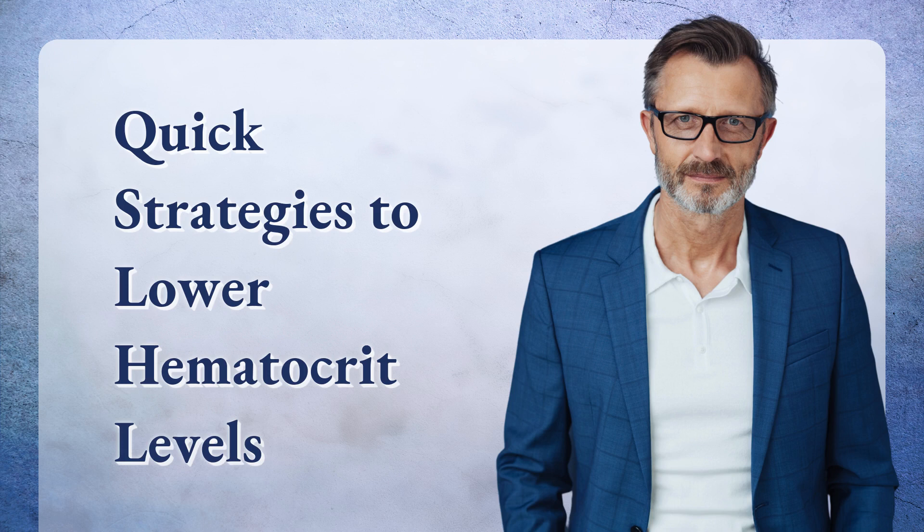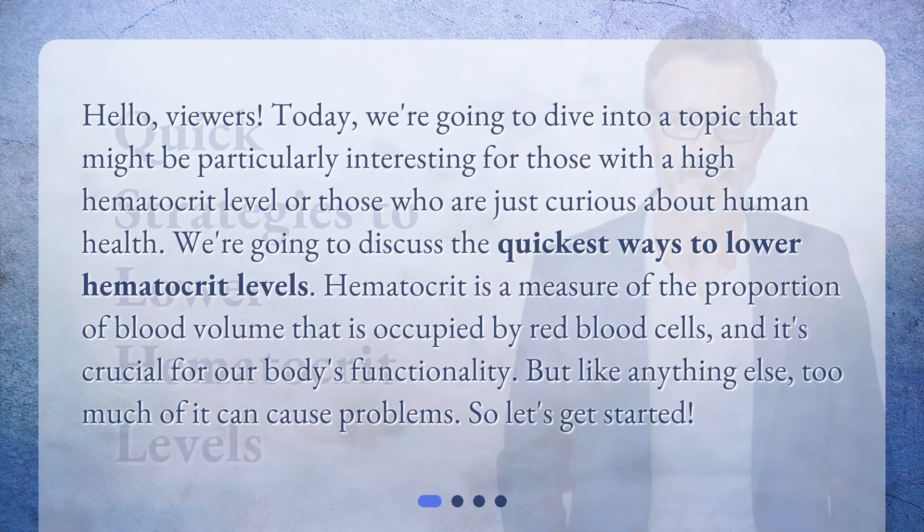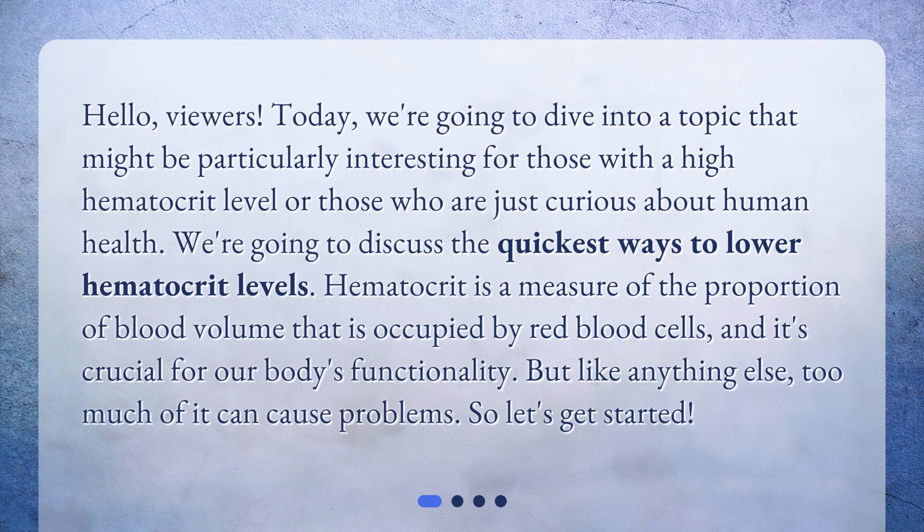Quick strategies to lower hematocrit levels. Hello viewers, today we're going to dive into a topic that might be particularly interesting for those with a high hematocrit level, or those who are just curious about human health.